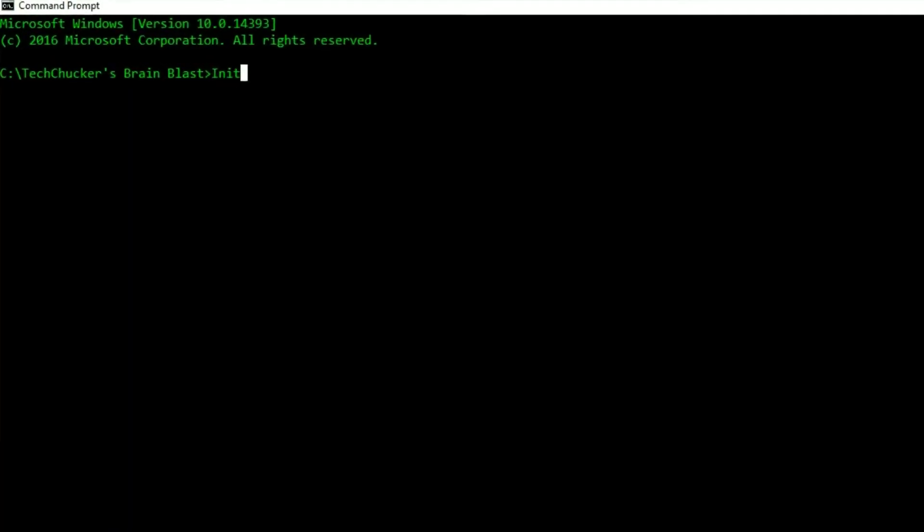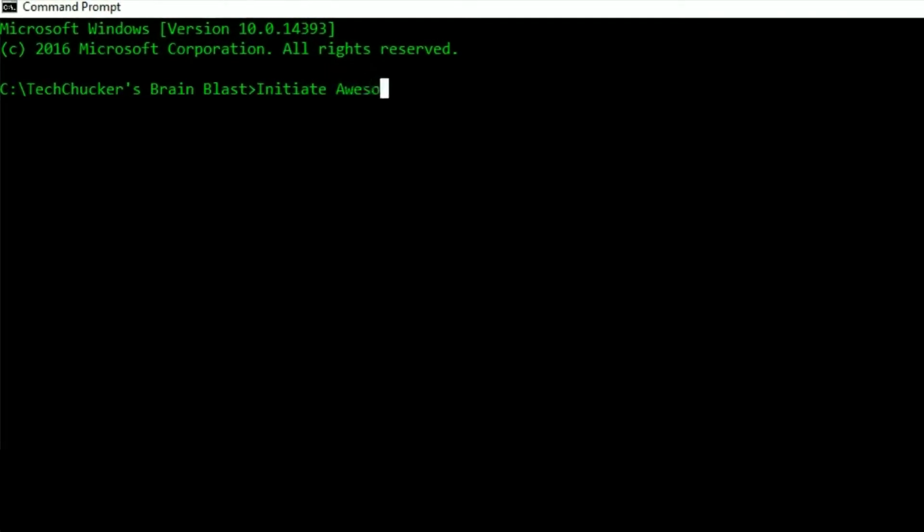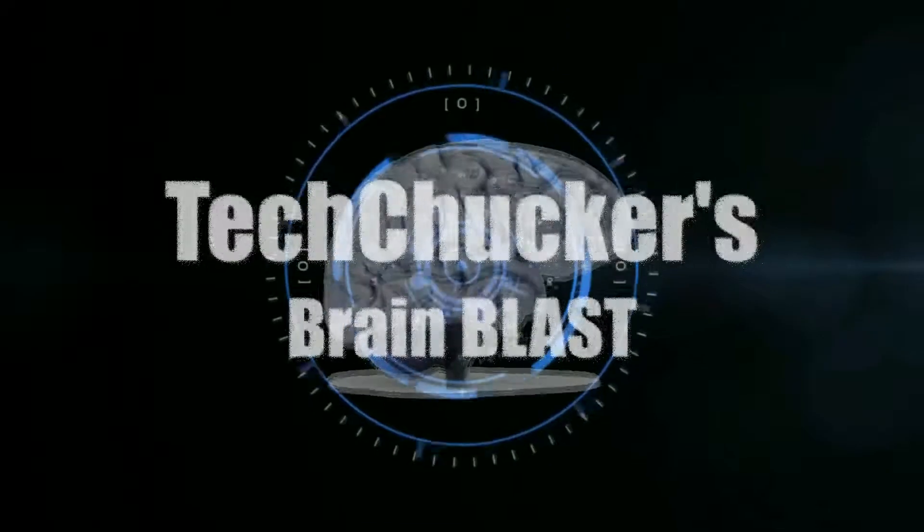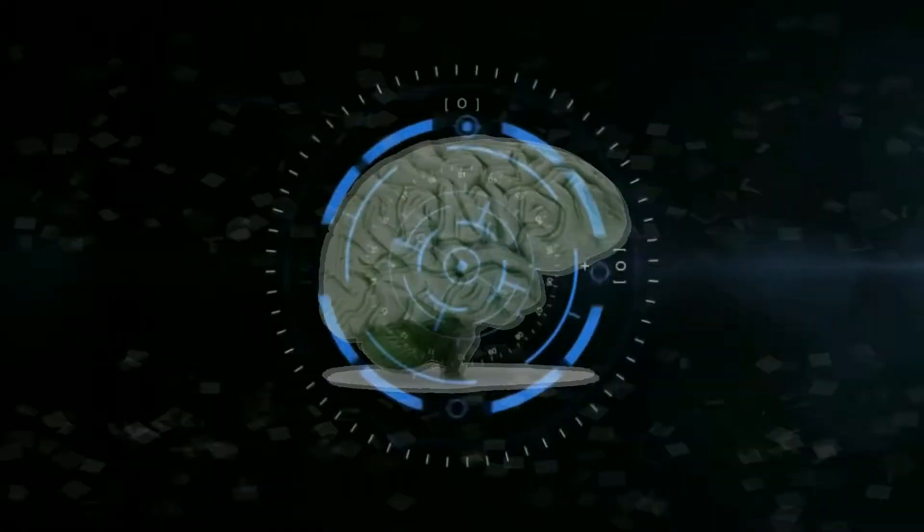What's up everybody, Tech Checker here and I'm sitting outside my Toys R Us.